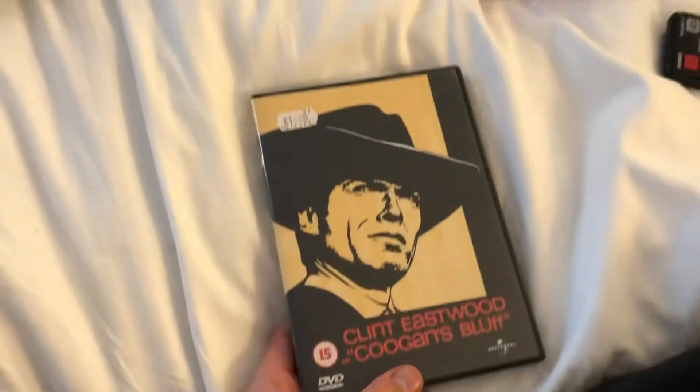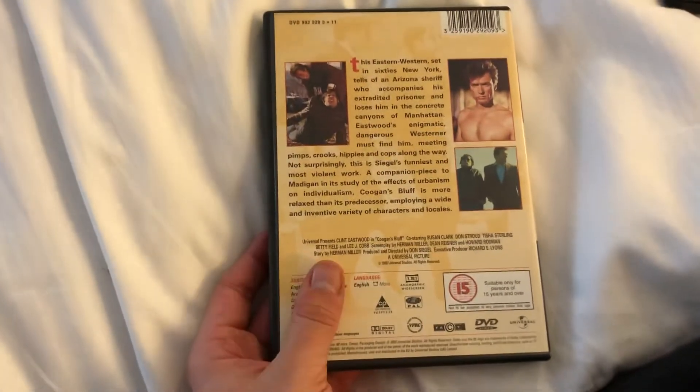Next one up is a Clint Eastwood film — it's Coogan's Bluff. The front, the spine, and the back. This is a Universal release from town 2.